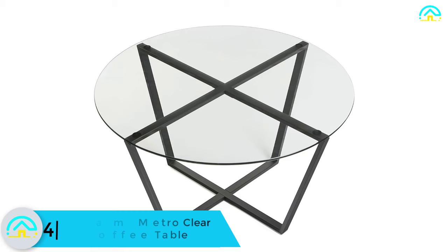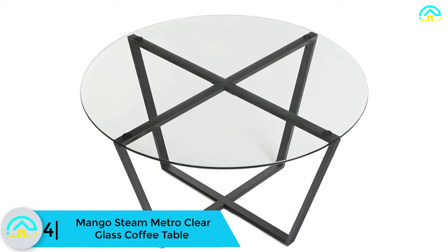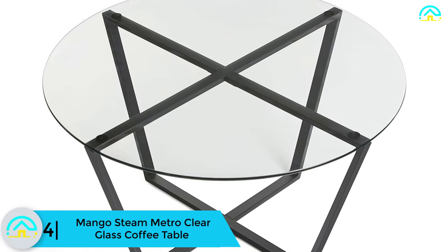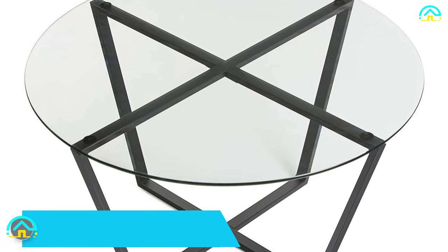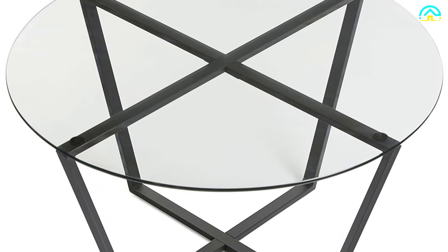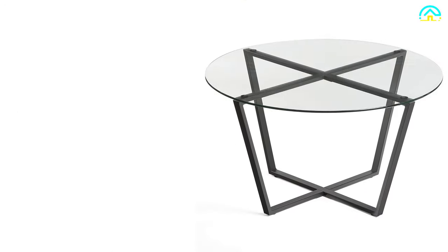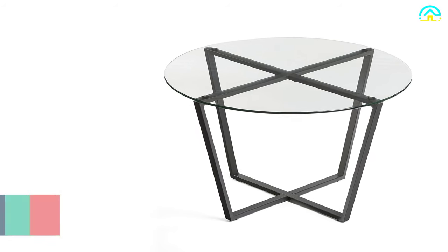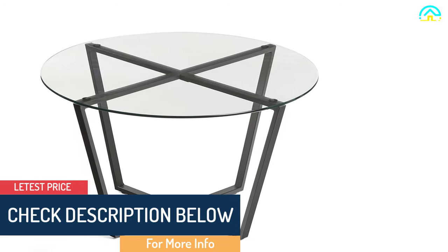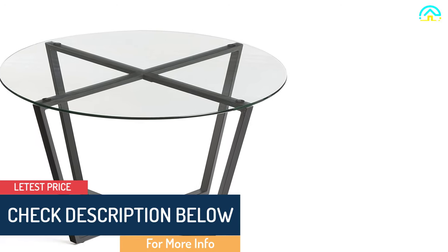At number 4, we have the Mango Steam Metro clear glass coffee table. This is another robust metal construction table to consider purchasing this year. With its neutral colors and simple lines, it will easily complement your living room, giving it an elegant look as you enjoy a cup of coffee. This table has a nice clean finish with a tempered glass top.